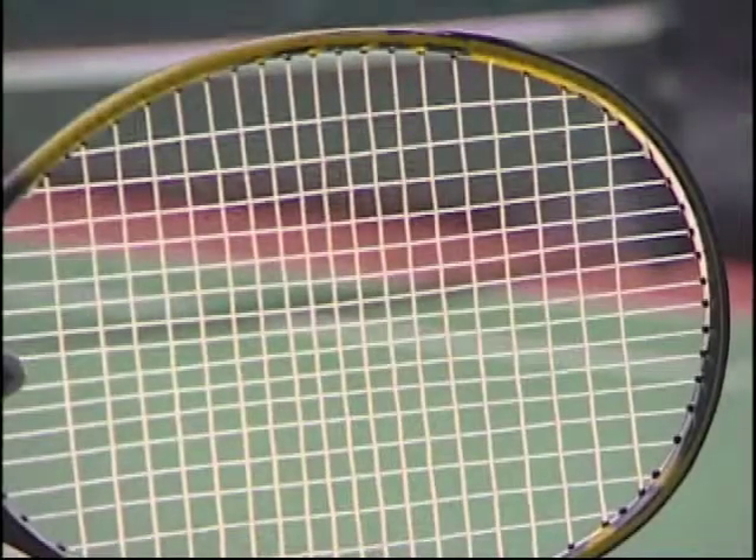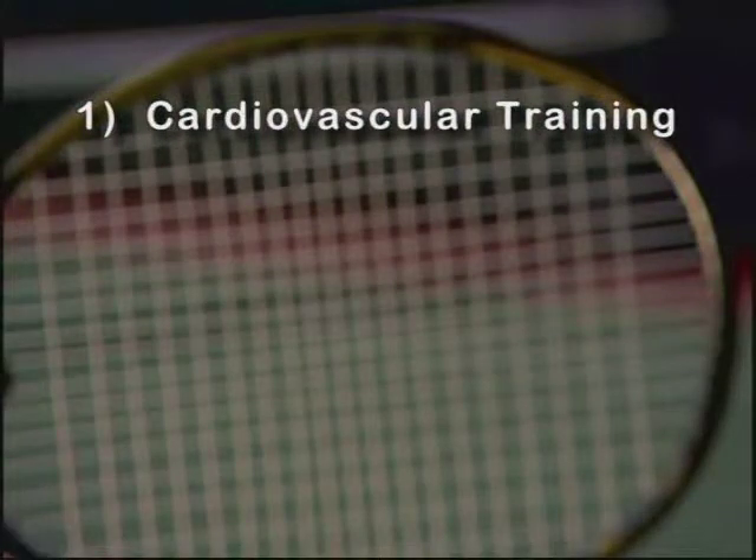I've come up with a seven-point program that will help you do that. The first point is cardiovascular training. You have to be able to endure two to three hour matches, so you need cardiovascular training.